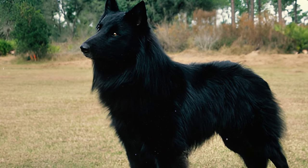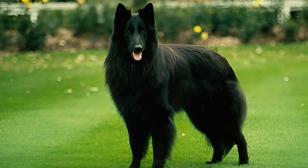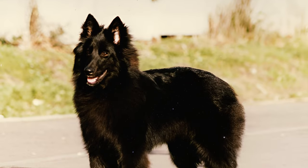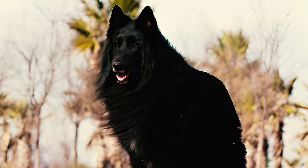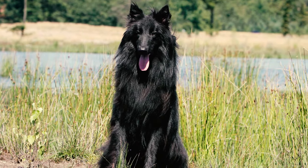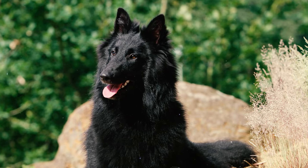The American Kennel Club officially acknowledged the Belgian Sheepdog as a distinct breed in the year 1912. Interestingly, it took until 1959 for the AKC to recognize the various herding types within the Belgian breed separately. In various parts of the world, the Groenendael is often considered part of a single breed alongside the other three Belgian types, with their coats being the primary distinguishing factor. Similarly, the United Kennel Club also regards the four Belgian varieties as one breed.